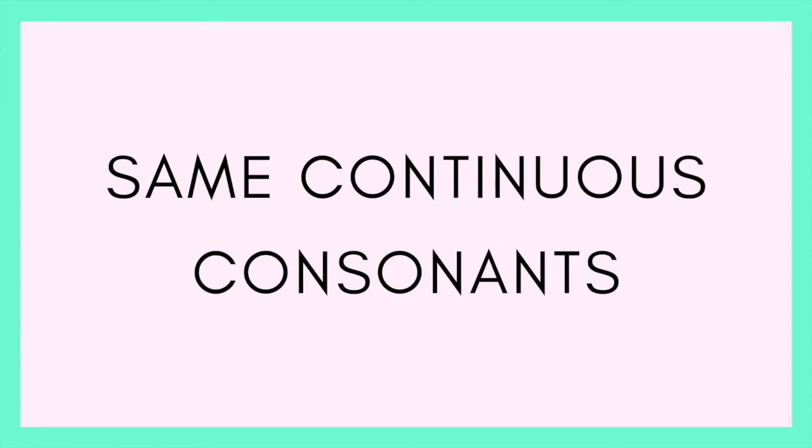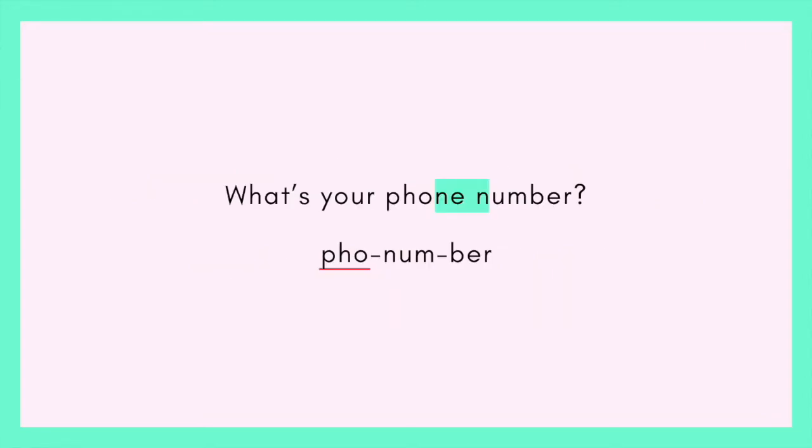So the first example: 'What's your phone number?' The emphasis is on 'fone' — phone number. So instead of 'phone number,' it becomes 'phone number.' This is a great example — perfect the pronunciation of 'phone,' silent E at the end. There's a whole section about silent E's in this course because it makes a big difference. If you're pronouncing the E — 'phony' — you won't link it.